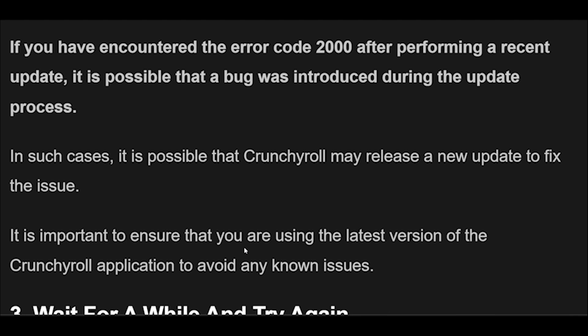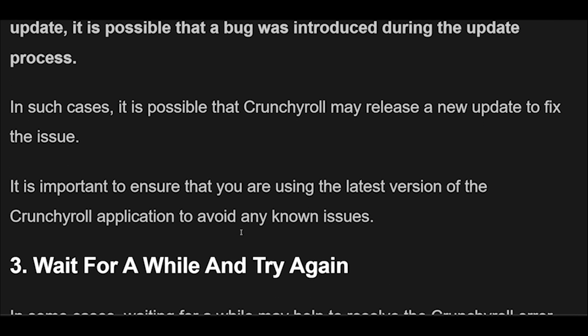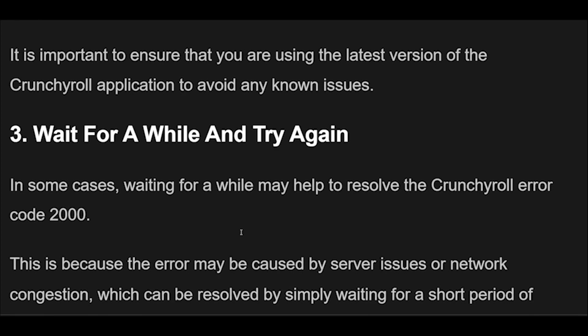4. If you are experiencing problems with the Crunchyroll app, one potential solution is to uninstall and then reinstall the app on your device. This will not only remove any app-specific issues that may have caused the Error Code 2000 to appear, but it will also install the latest version of the app which may contain bug fixes and improvements.